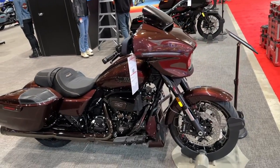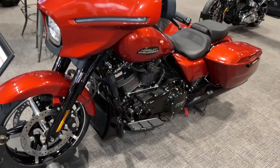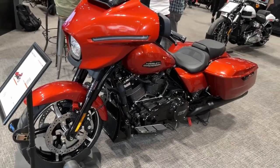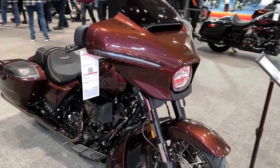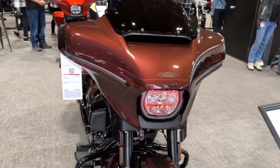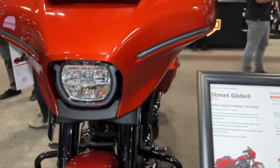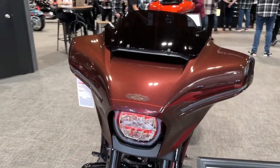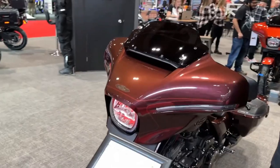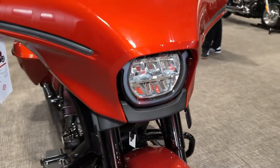The Street Glide has been reworked from batwing to taillights. Revamped styling is highlighted by the LED lighting — an omega-shaped running light and integrated LED eagle wings replace the bullet turn signals of the outgoing model. The redesign is more than just for looks, as aerodynamic improvements are intended to improve rider and passenger comfort.